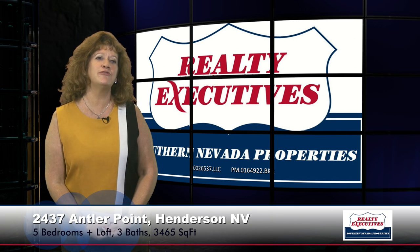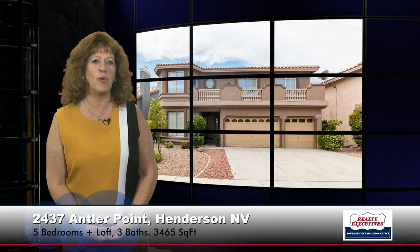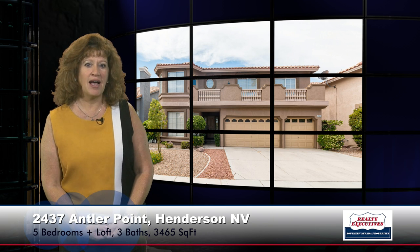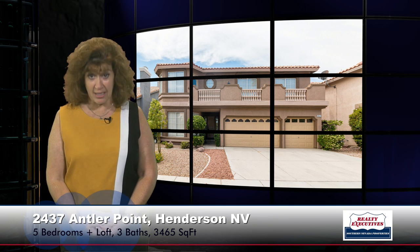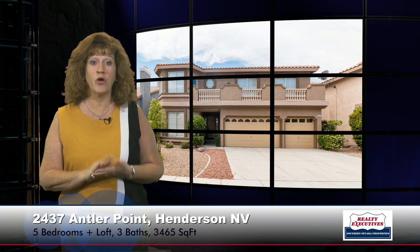Today I'm here at 2437 Antler Point in Henderson, Nevada. This home is located in the Green Valley area. It has five bedrooms plus a loft, three bathrooms, a three-car garage, and 3,465 square feet of living space.